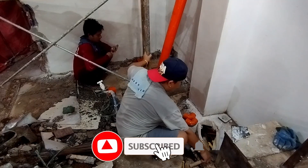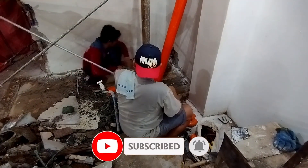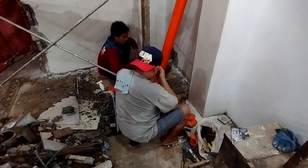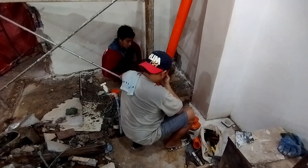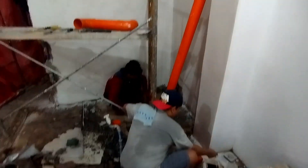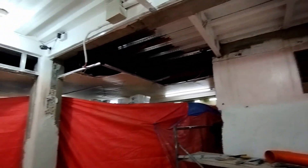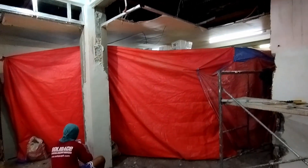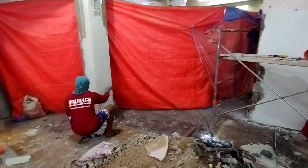Hello guys and welcome back sa ating vlog! So update tayo sa ating sinugdanan project — currently nasa episode 7 na tayo sa series. Yung ginagawa nila ngayon is plumbing ng powder room sa taas, tapos repair ng ceiling na connecting sa bago at sa old store ng client.